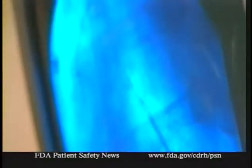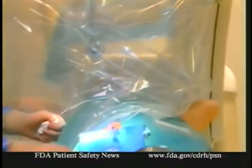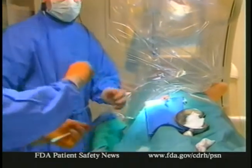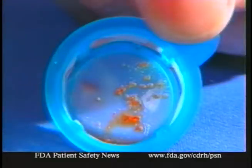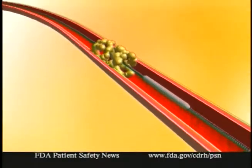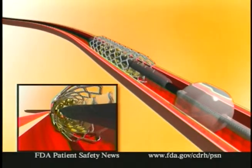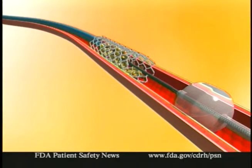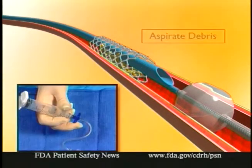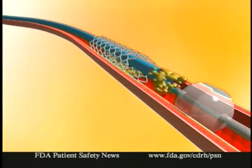Another new device recently cleared for marketing by the FDA is designed to help prevent complications when angioplasty or stenting is done in coronary saphenous vein bypass grafts. This new device prevents debris such as thrombi and cholesterol crystals from being swept down the vein graft into the heart, where it could block downstream vessels. During the angioplasty and stenting procedures, the device occludes the vessel and then blood and debris are aspirated into a syringe. The device is made by Percusurge Incorporated, a division of Medtronic AVE.